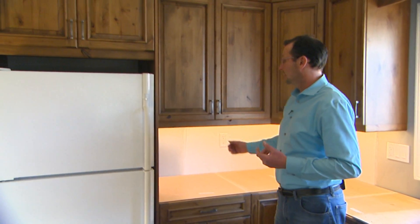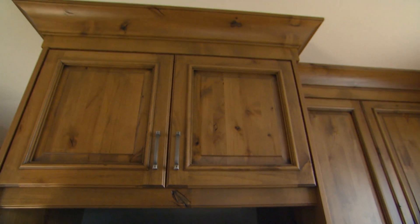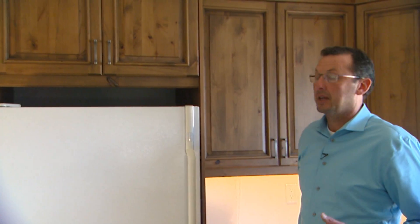One thing I really like about this kitchen is the rusticness of the cabinetry. They picked a really nice rustic cabinet, and you can see in the light valance there's a big knot going through here, but it just adds to the character.